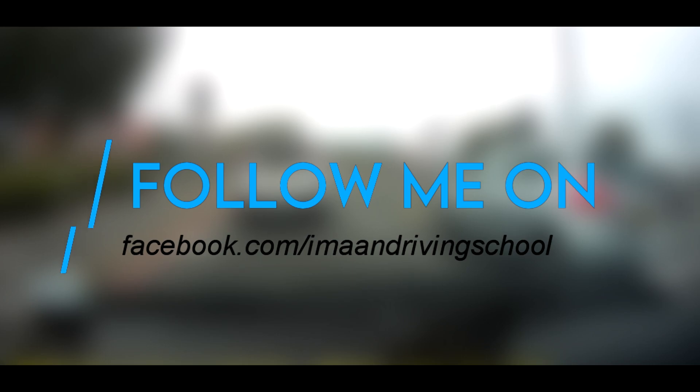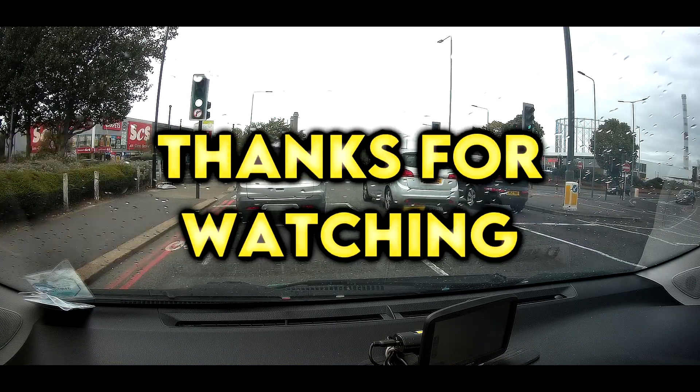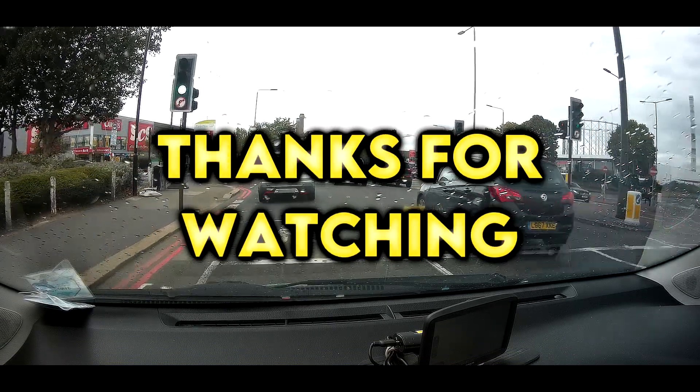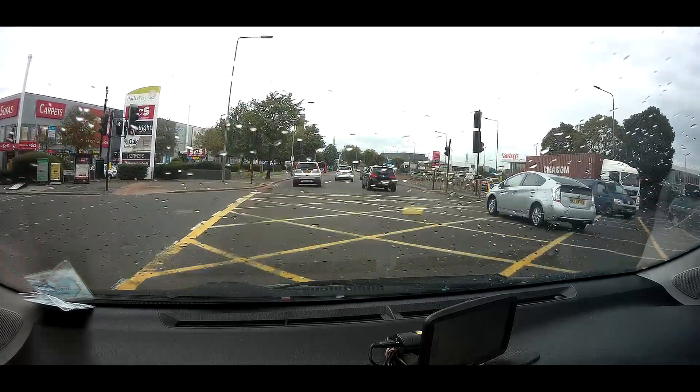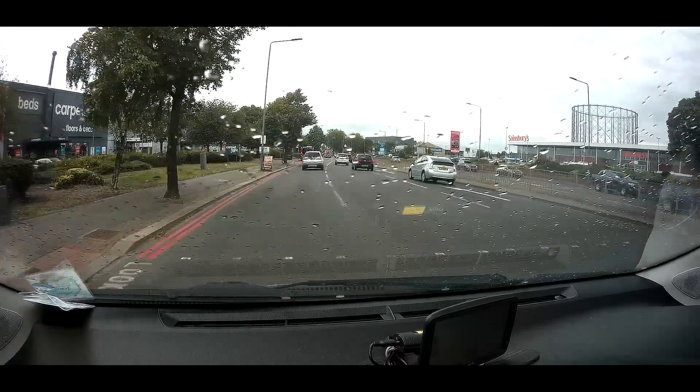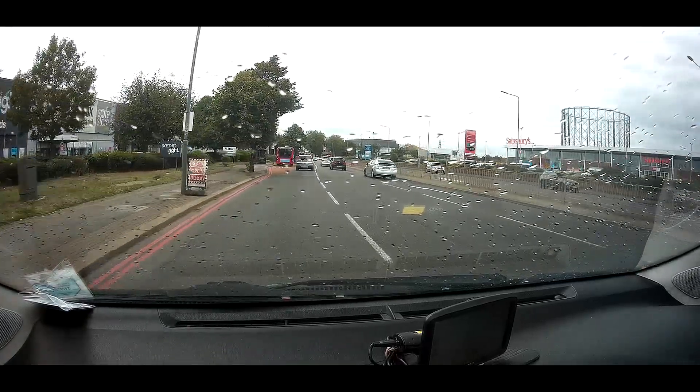I hope you found this real major test faults video useful. Please try to understand all these mistakes as best as you can so you don't make them in your own practical driving test. Thanks for watching. I wish you all the best for your future driving test. If you like this video, please subscribe to the channel. Be safe, take care, and I will see you soon in the next video.